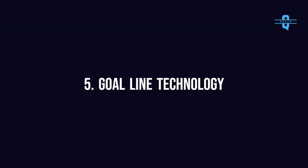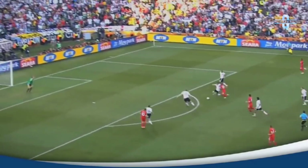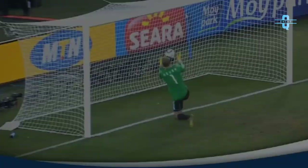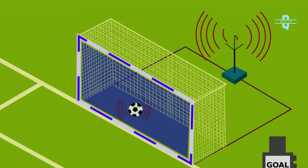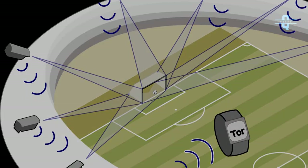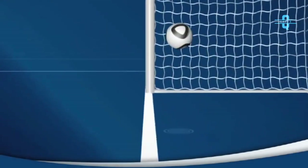Number 5: Goal Line Technology, or GLT. GLT refers to the use of electronic aid to determine if a goal has been scored or not. It is a method used to determine when the ball has completely crossed the goal line, with the assistance of special electronic sensors and cameras. The objective of GLT is not to replace the role of the referee officials, but rather to support them in their decision-making.